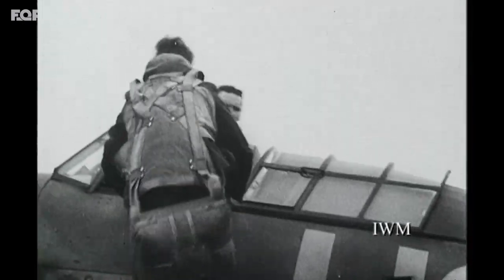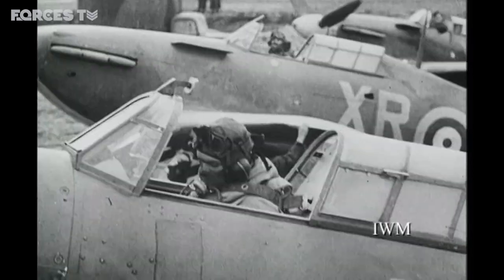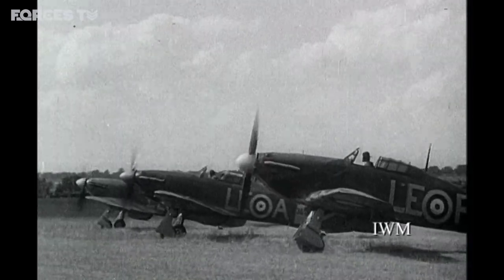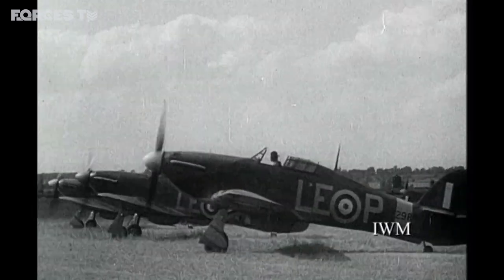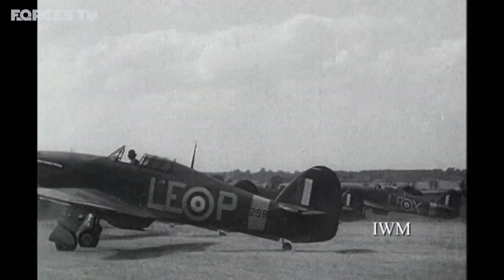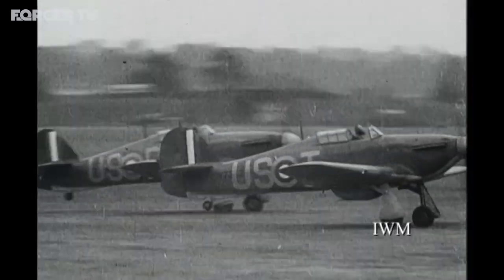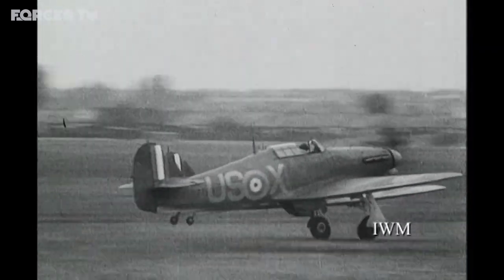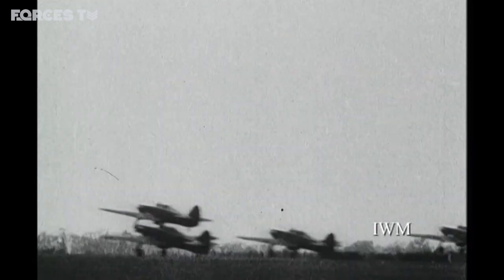If the bomber squadrons of the RAF are going to play a decisive part in winning the war, the fighter squadrons have already achieved eternal fame by their dauntless bravery in the months of the Empire's greatest danger. The Hurricane's just a great aeroplane. It's not easy to fly a Mark 1 Hurricane — you've got to know what you're doing.